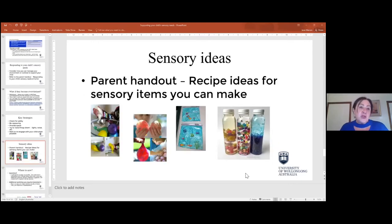We're going to look at some different sensory ideas. I'd like to show you some of the handouts and then I have some practical sensory toys I'd like to show you, and then I'll stop sharing the screen and demonstrate these sensory items.